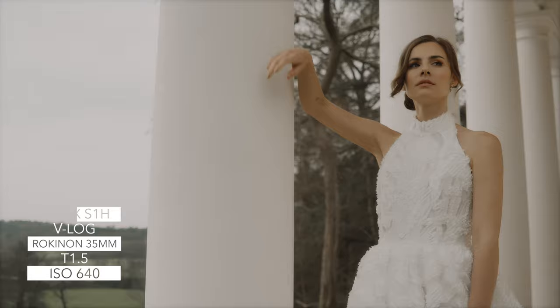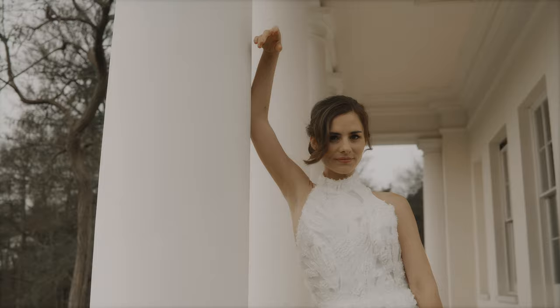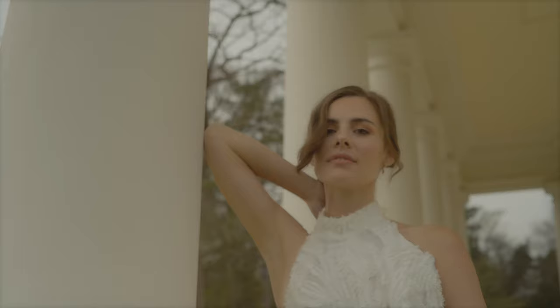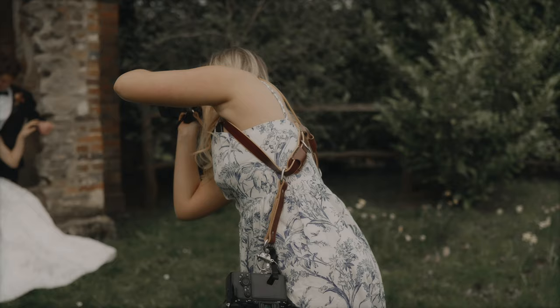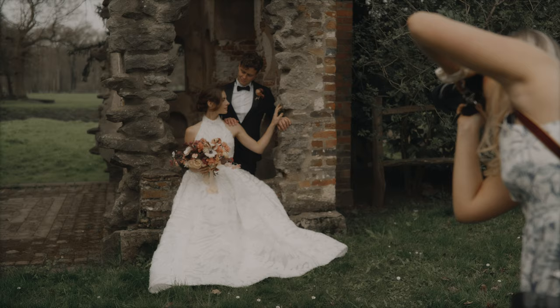If you follow me on Instagram you'll know I've been trying out the DJI 3D Focus and I am absolutely in love with the results. This shot is on the Rokinon T1.5 35mm and the way it just keeps everything in focus that's in the middle of the frame is just incredible. I'm using the Gamut V-Log conversion LUT and then I just applied my own color grading over the top to give it that contrasty elegant look.